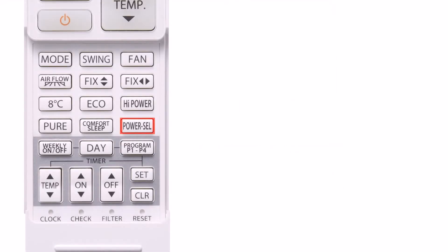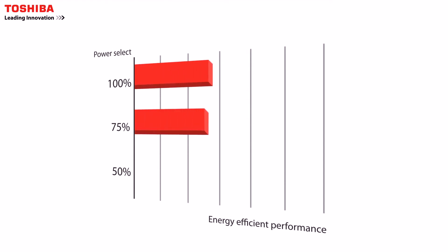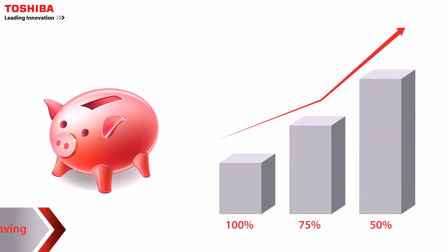When choosing to operate the power consumption at 75% and 50%, energy efficiency gets higher. As a result, the Toshiba heat pump is considered power saving technology.